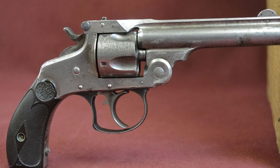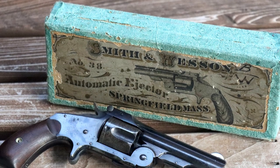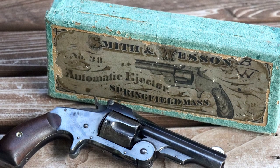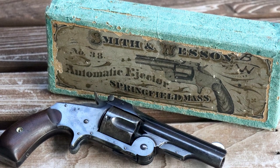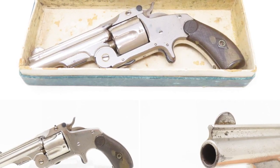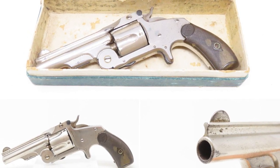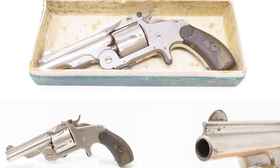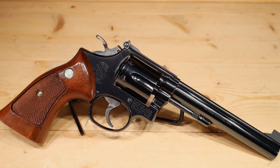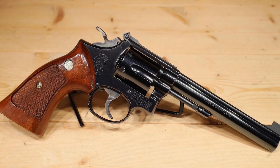The first version of the .38 Single Action had a distinctive smooth barrel devoid of fluting and a long extractor shroud reminiscent of the Smith and Wesson Model 3 Russian pistol — earning the moniker 'Baby Russian.' It featured a spur trigger and lacked a trigger guard, with the majority of these revolvers sporting three-and-a-half inch or four-inch barrels, though some versions with barrels as long as seven inches were also available.